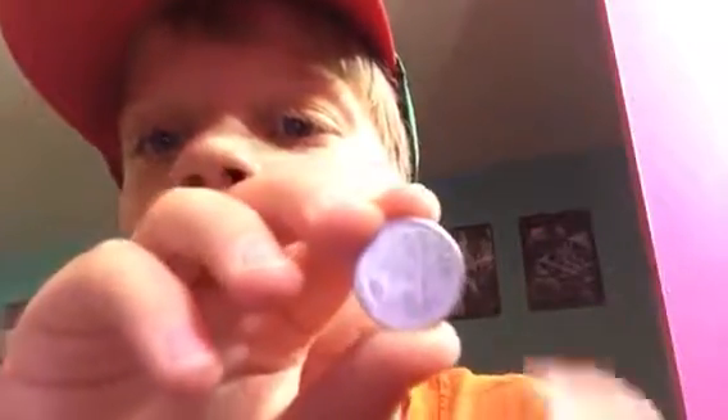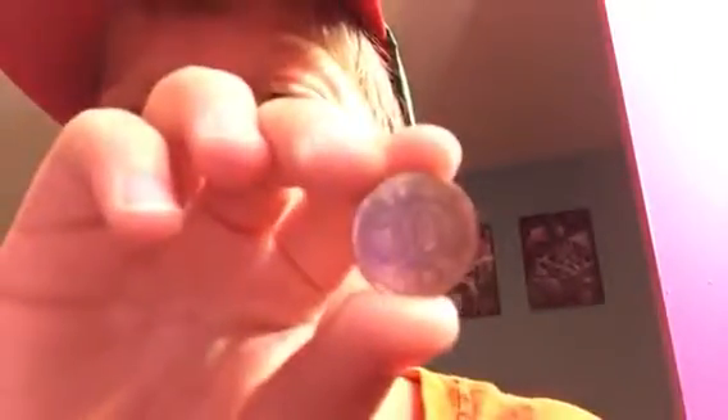This is a Japanese coin — it's really light, probably aluminum. Actually, maybe South Korea or North Korea; it doesn't look like Japan. I believe this is from South Korea, and I think it's 10 yen, I'm not sure. Here's the back.